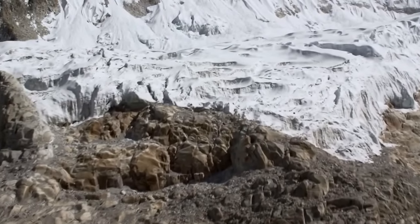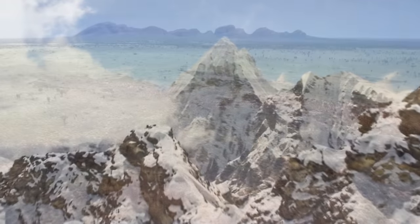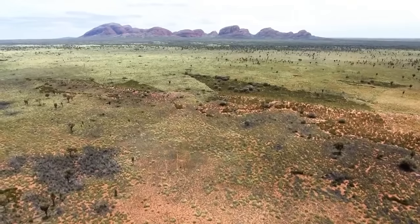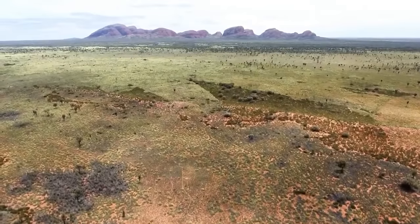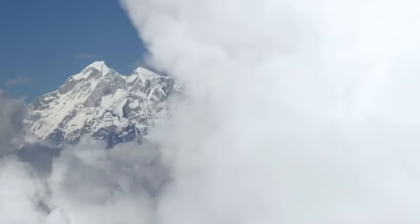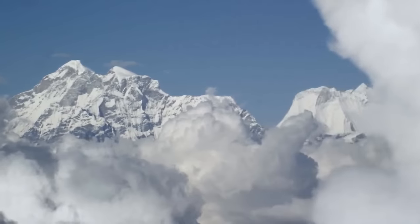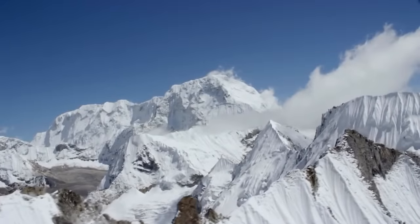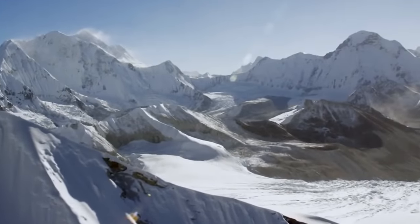Unfortunately, as is a recurring theme in life, all great things must come to an end. The present-day Peterman Ranges are a mere shadow of their former glory, existing as a small bulbous chain of hills with a peak present-day height of 1,158 meters. The planet was a different place back then, thought to have existed in a desert-like climate after a series of ice ages. These bare mountains eroded easily as no plants existed to reduce the rate of erosion, and as a result more sediment was being lost than was being created.